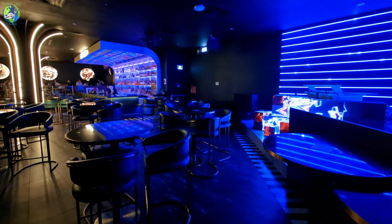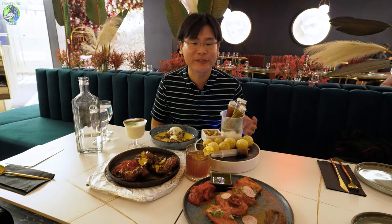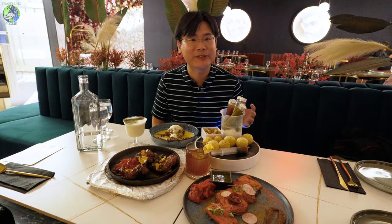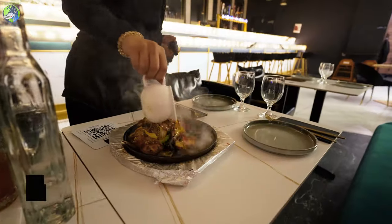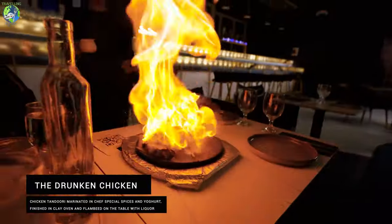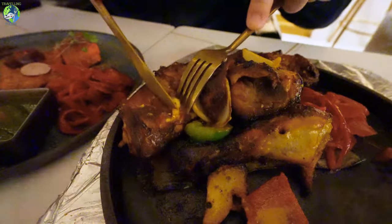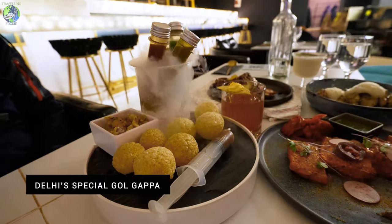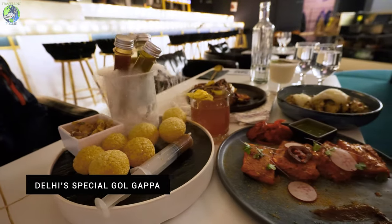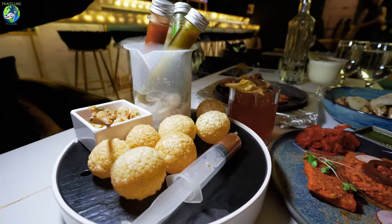So I'm here at Befikre, and what they're known for is very innovative Indian food. I've actually never seen Indian food made this way before — they're very one of a kind. For example, this is the drunken chicken, the first time I've seen chicken tandoori that's been flambéed with fire. And then their golgapa, also like panipuri, is served with sauce in test tubes cooled down with liquid nitrogen.